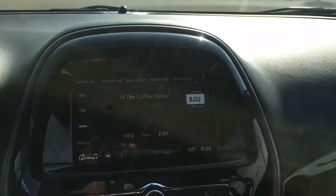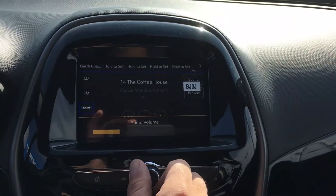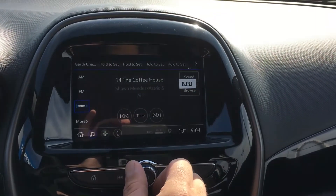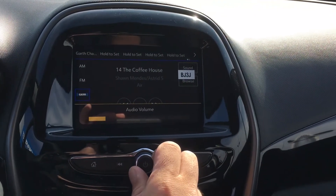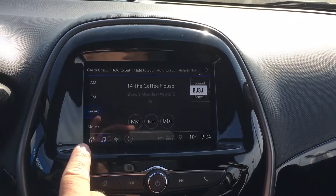This is the entertainment portion of the show. This vehicle does have a great sound system with six speakers throughout. This is a seven-inch diagonal color touchscreen.